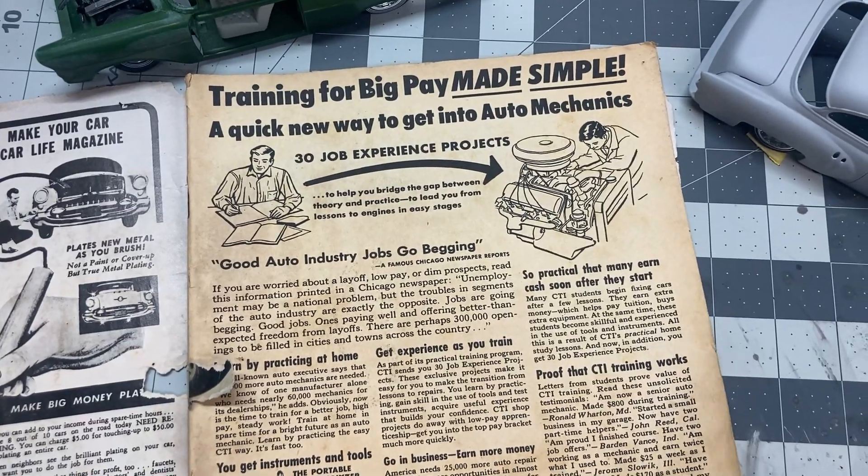Here's an ad for JC Whitney. As a kid I used to grab those JC Whitney catalogs and I would piece together a car — usually starting with a T-bucket body you could buy, and then a frame, and then you'd kind of piece it together and just dream about building a car.